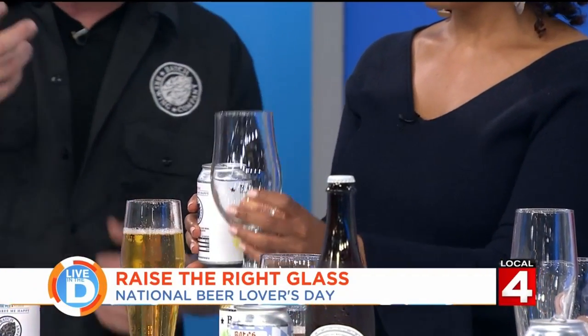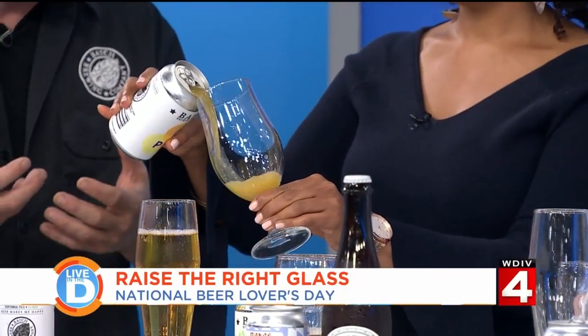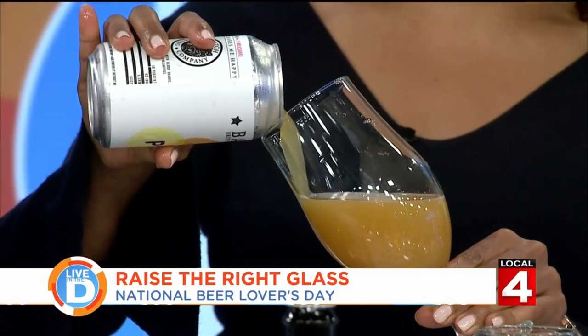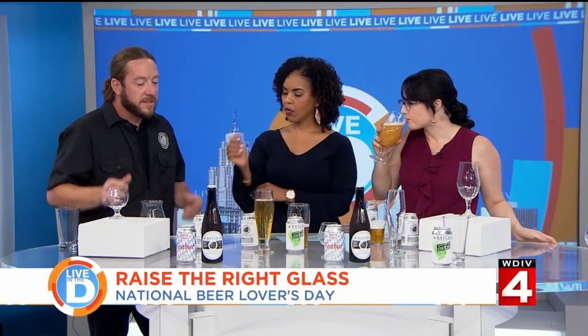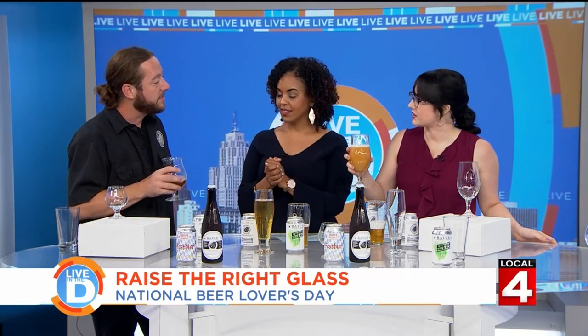Steven also notes the importance of stemware — holding it by the stem means you're not wrapping your hand around the vessel, so you don't heat up the beer more quickly than you'd like. On pouring technique, he says there are different schools of thought: some people tilt the glass, some pour straight. At the end of the day, as long as the beer tastes good, that's what matters.